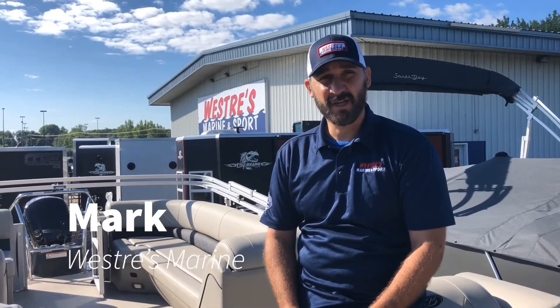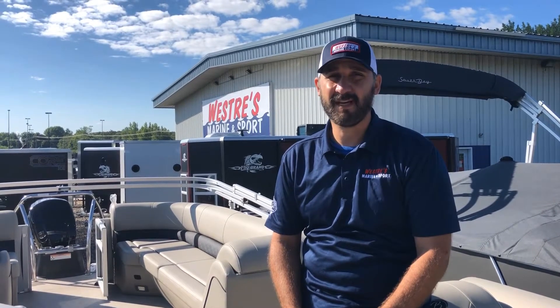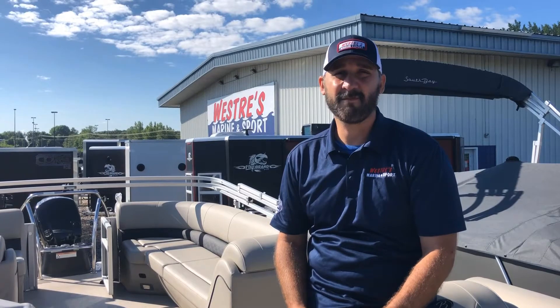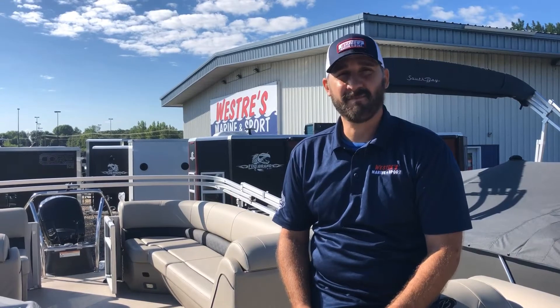Hey, this is Mark from Westry's Marine. Even though we're getting to the dog days of summer, there's still plenty of time to get onto a new pontoon. In fact, fall is the favorite time of the year for my family to go out on our Barletta. The air is cool, the bugs have gone down, and the leaves are amazing.